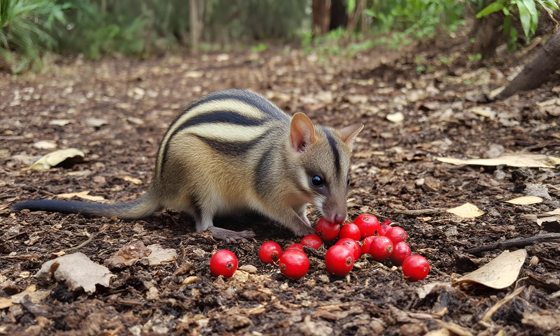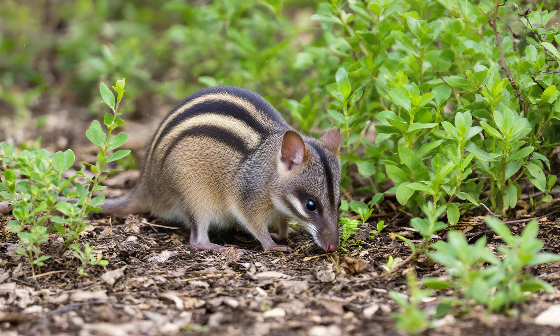And when they consume berries, seeds pass through undigested, effectively spreading plants across the forest floor. It's a beautiful example of how their daily activities contribute to both healthy soils and the dispersal of native plant life.